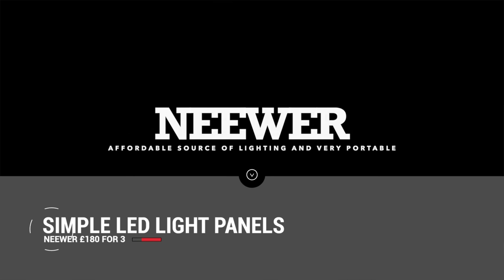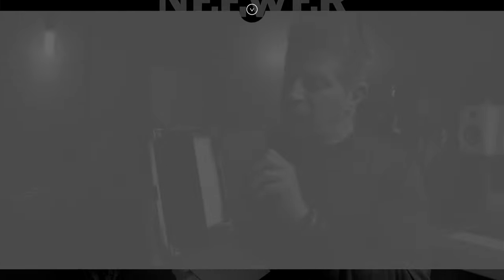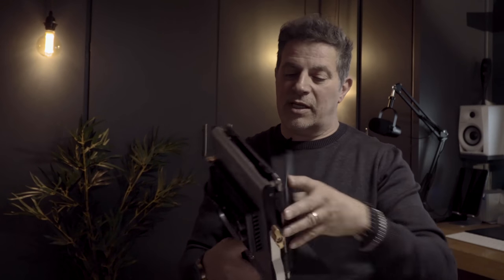Another bit of portable kit — I take three of these along wherever I go, whether it's fashion, advertising, or location work. These don't cost a lot of money — three of them are about 180 quid as a kit. They're tiny, you can put them in a bag, put them on stands, and they power up. You can put batteries on the back of them. They're not as powerful as the other lights but they're pretty good for portraiture or fashion. You can still do split lighting, Rembrandt lighting, butterfly lighting, and avant-garde lighting.